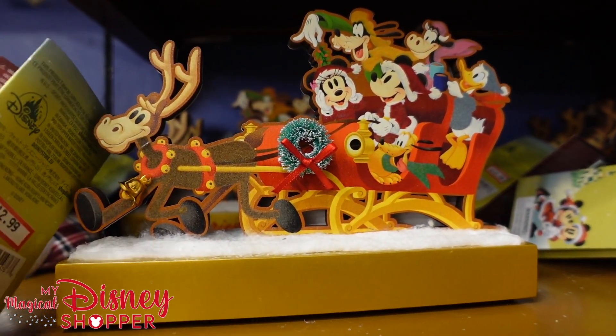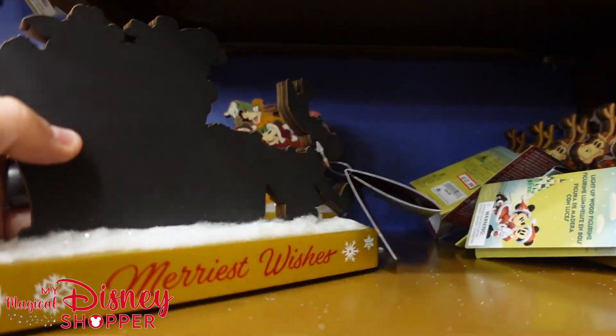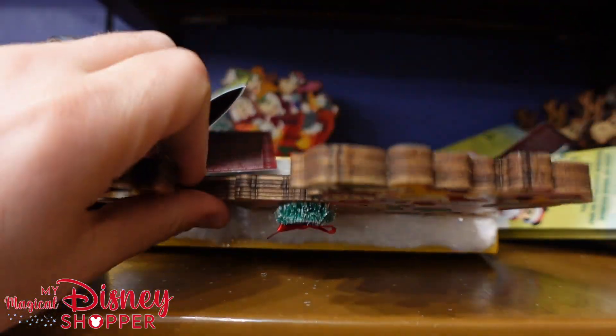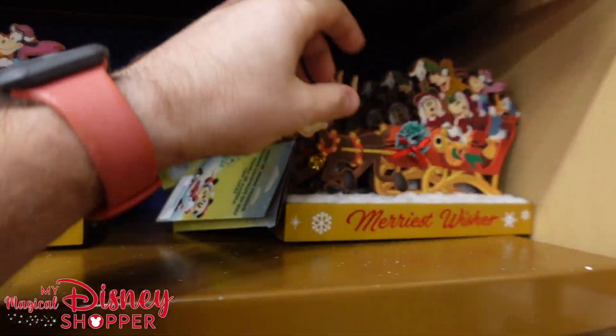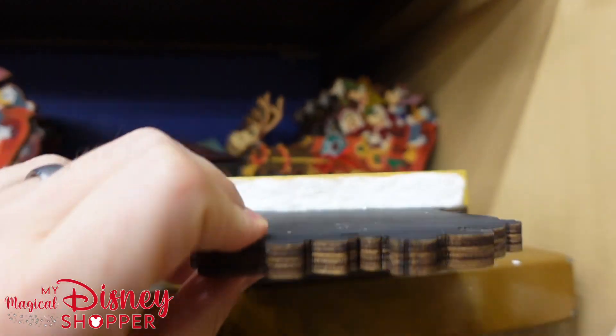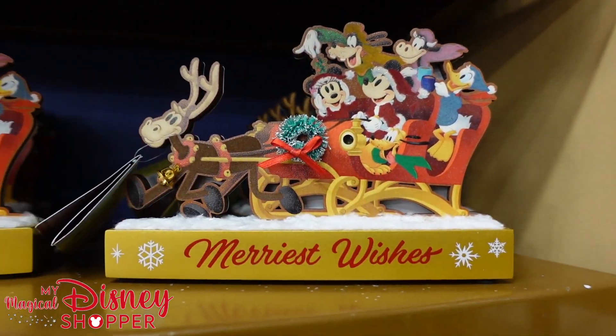Something we didn't see last time was this awesome little sign. These are $13, they're worth $30, and they say Merry Wishes on them. It looks like that one's a little bit of a misprint — the Merry Wishes is supposed to be on this side. I do believe they light up, but it looks like they've been taken out of their box to give you the demo. You can see the lights light up right there.